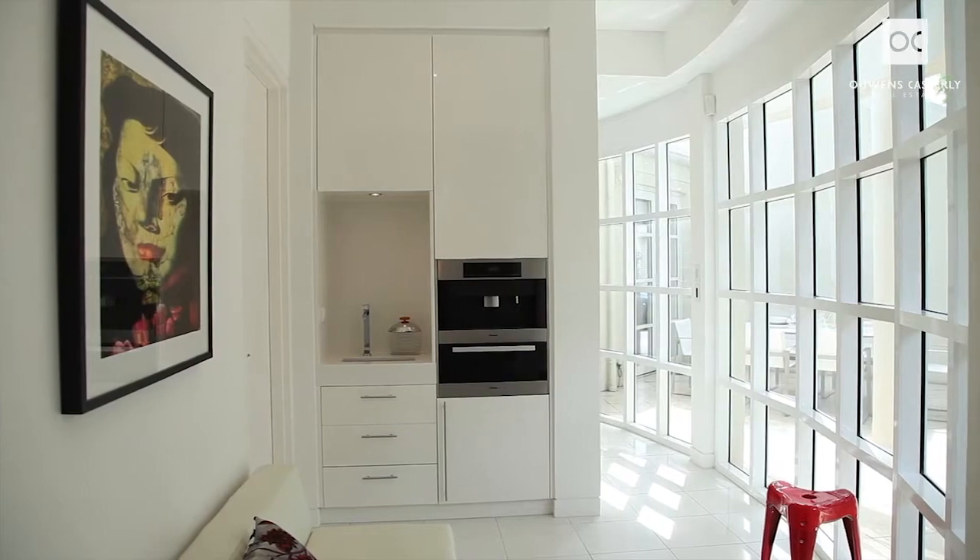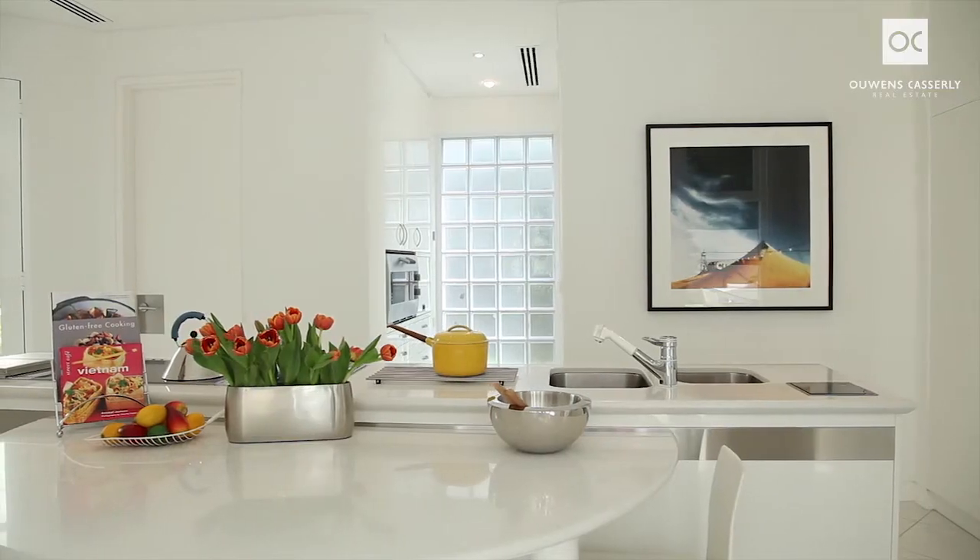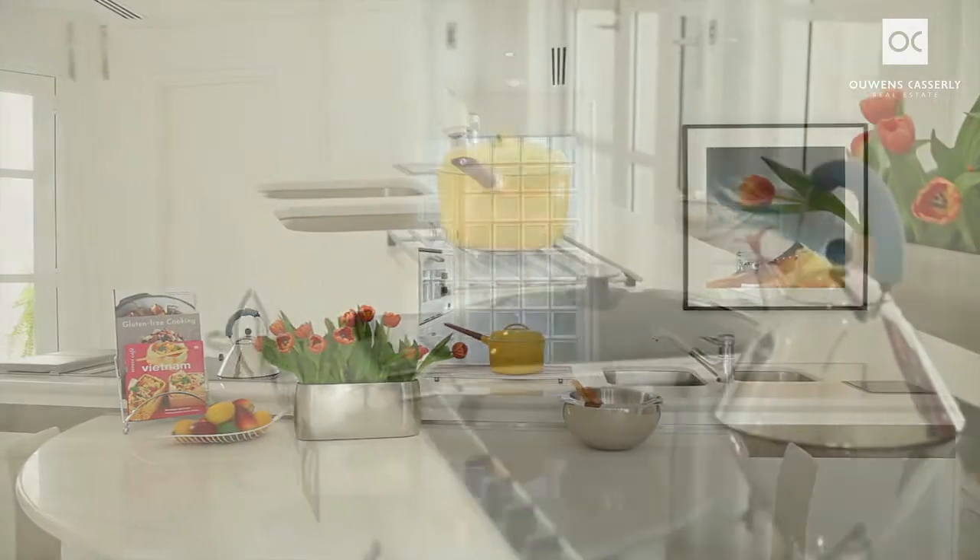With light-filled rooms and curved spaces, every inch of the home has been utilised for storage and ease of living.